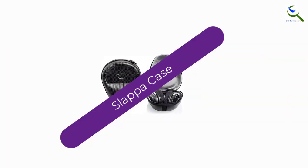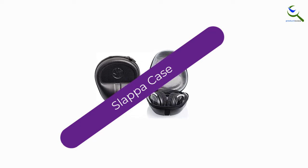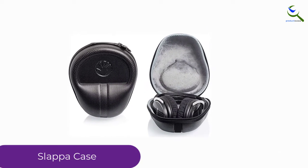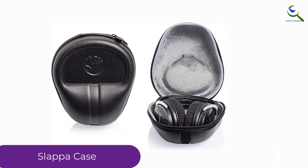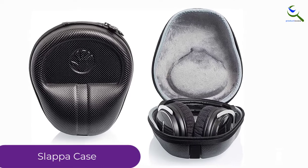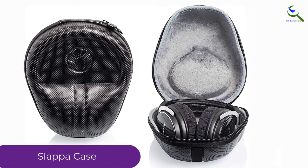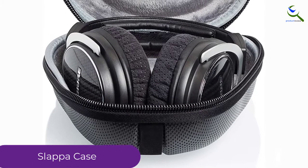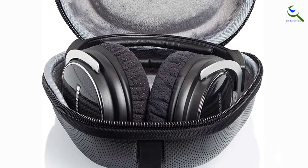Moving on at number 4, we have the Slappa Case. The Headphone Hard Case from Slappa Company offers the best protection for your headphones. Many customers such as DJs, gamers, and travelers use it since it is super durable and secure. Moreover, it is made from high standard nylon so it is both fire and water resistant.